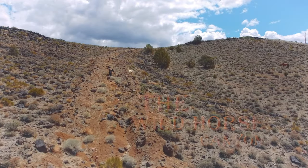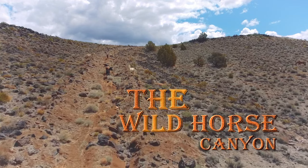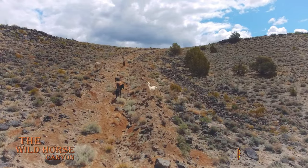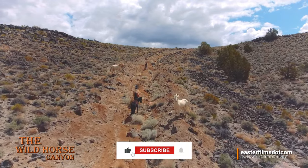Greetings and welcome to Easterfilms.com on YouTube, your home for the Wild Horse Canyon — your destination on YouTube for soothing and relaxing drone videos of wild horses in the wild.